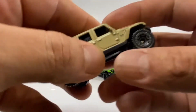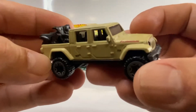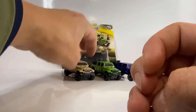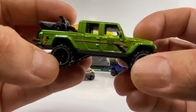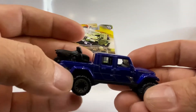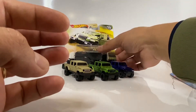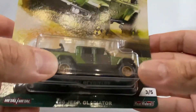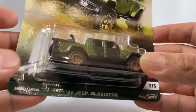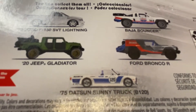El primero fue en Baja Blazer — también liberamos ese casting hermosísimo. Después vino en un color verde, qué hermoso. Después salió en este color azul fuerte, hermosísimo de igual forma. Y tuvimos la fortuna de verlo en la serie Hyper Howlers: este Jeep Gladiator de la serie Premium Car Culture, en donde vienen 5 castings, los cuales los 5 los liberamos dentro de mi canal. Si ustedes no han visto estos videos, pueden buscarlos aquí en la biblioteca de mi canal.